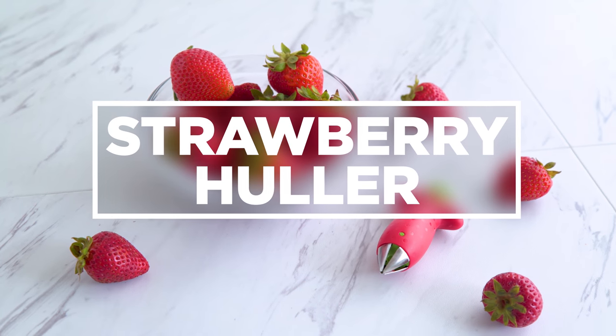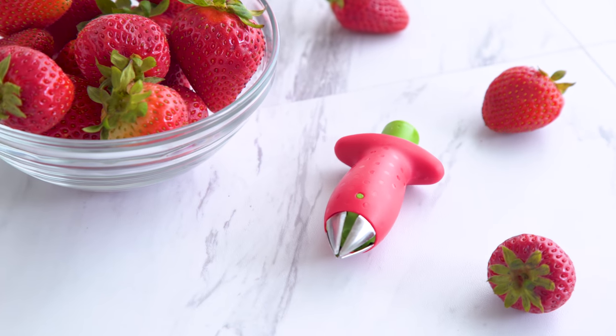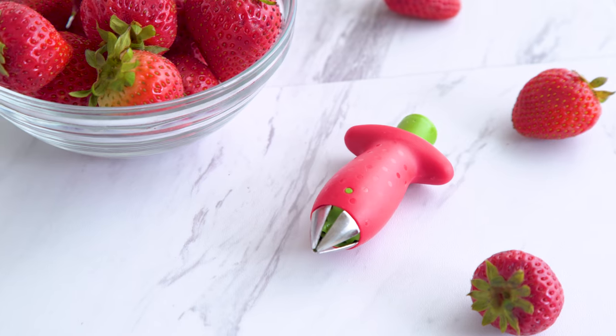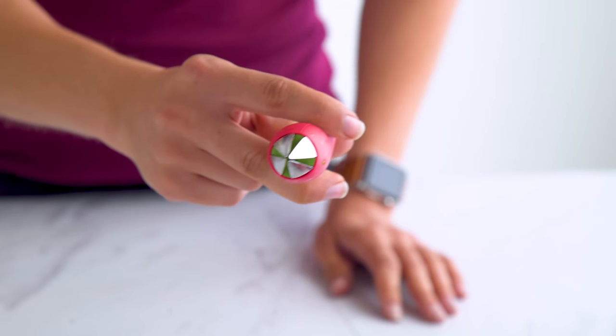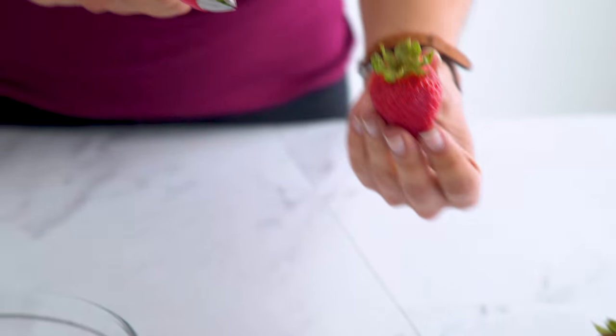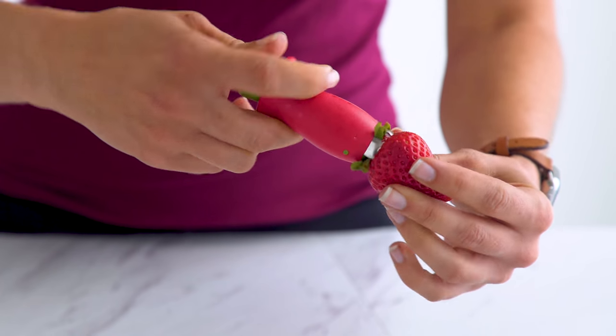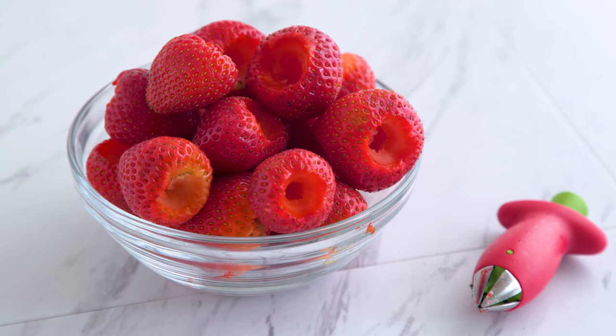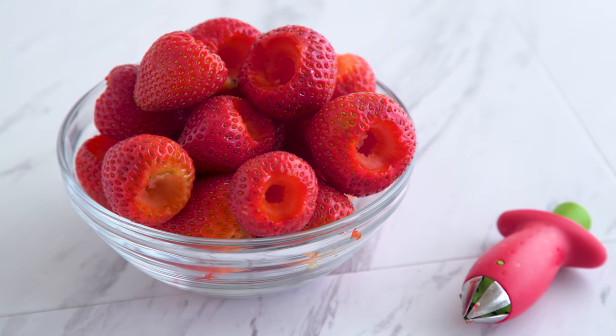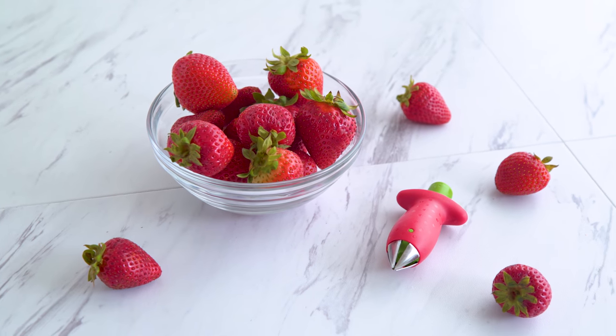Strawberry huller! I'm not gonna lie, I got this as a gift years ago and didn't use it because I thought there's no way this is actually gonna work. Then a few months ago I found it in my drawer and decided to try it out, and holy cannoli, it actually works super well. You press the button and extend the claw portion in front to hold the strawberries, insert the claw, push gently, and twist out the stem, which leaves the sweet flesh intact. It saves so much of the tasty part of the strawberry rather than cutting off the entire top half. It's also dishwasher-safe and it's so cute!